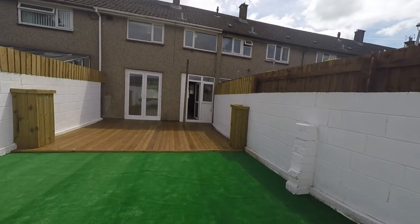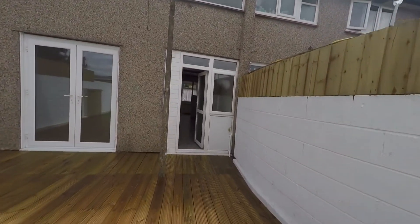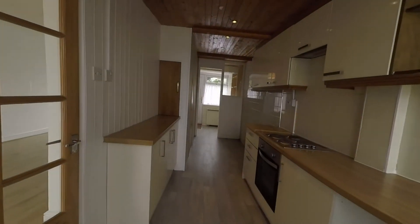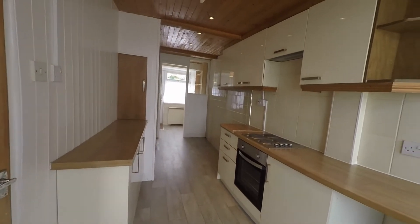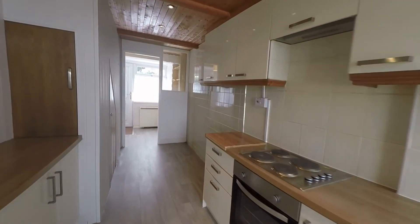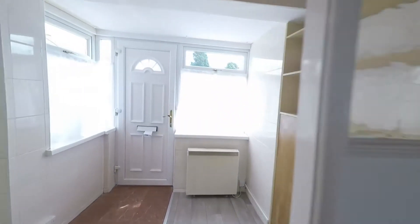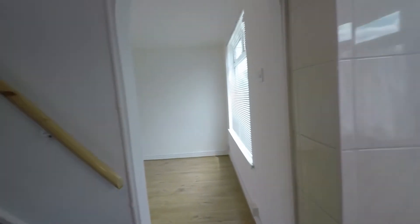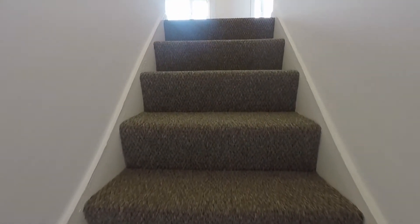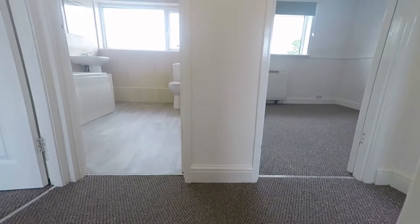We'll head back inside now and I'll show you the first floor. From the hallway we lead up the stairs — nice new carpets on the staircase — and up into the landing.